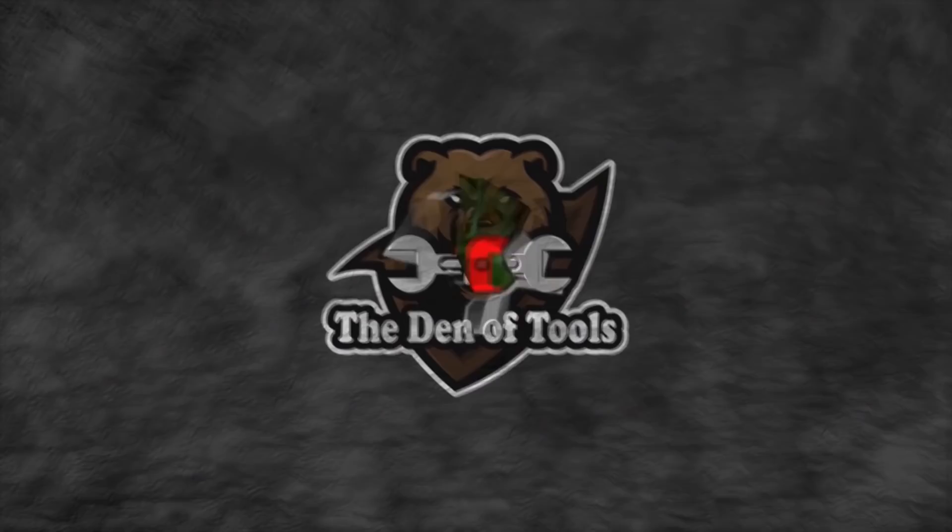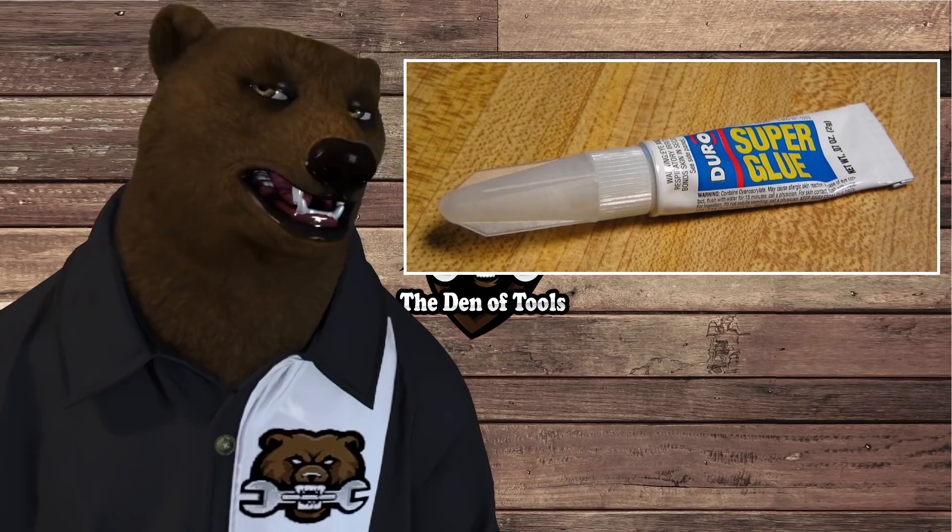Welcome to Den of Tools! Today we're covering super glue, aka crazy glue — all these brand names often referred to as CA glue due to its chemical composition, made from cyanoacrylate.